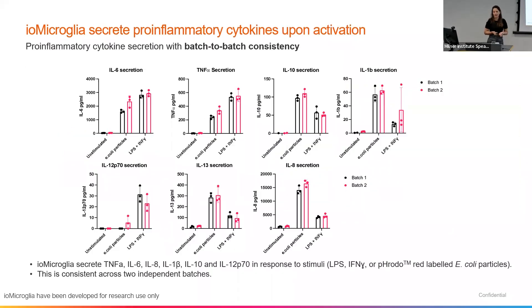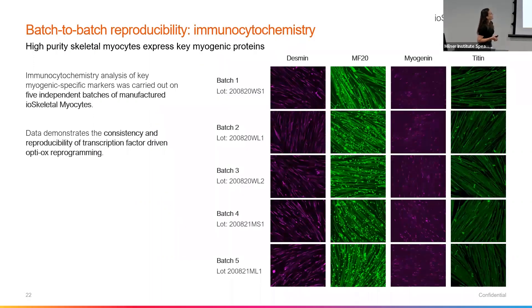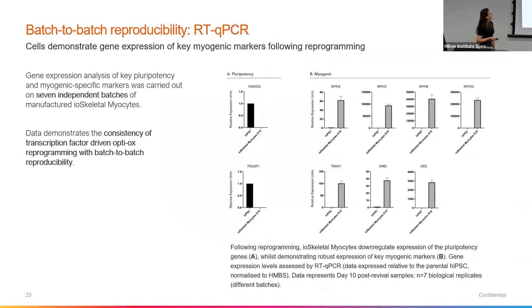We can also show this for pro-inflammatory cytokines. One of the key functions of microglia is to produce pro-inflammatory cytokines when stimulated, and we do that. We get nice consistent production of IL-6, TNF-alpha, IL-1B, and IL-12 in response to stimulation with LPS and E. coli particles. So we have batch-to-batch consistency not only with phenotype and sequencing data, but also with function. And we can further show this consistency across the other cell types within our catalogue. For our skeletal myocytes, we have five independent batches, and we can see consistency across the board for the myogenic markers at each batch. We can also show this loss of pluripotency markers and upregulation of myogenic markers via qPCR — again, batch-to-batch consistency with those skeletal myocytes.